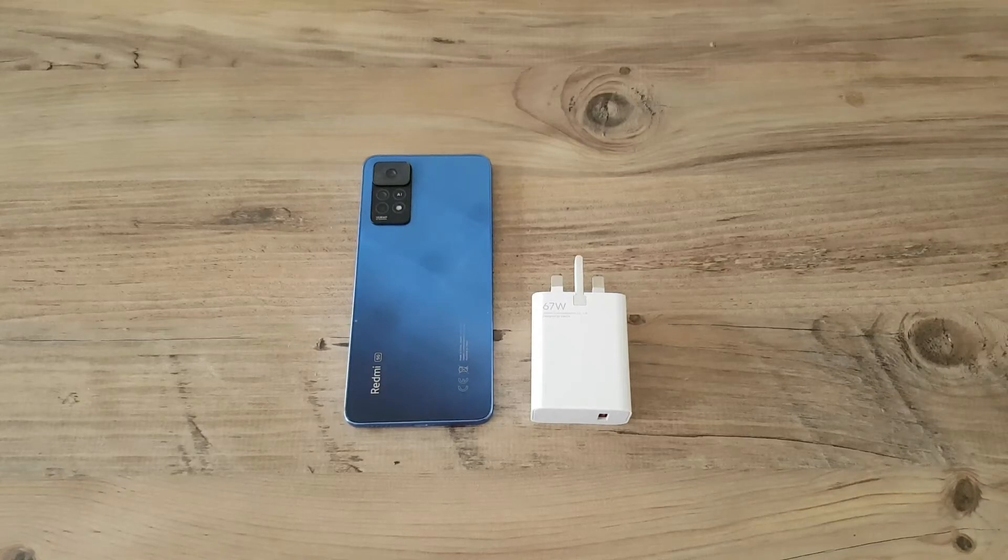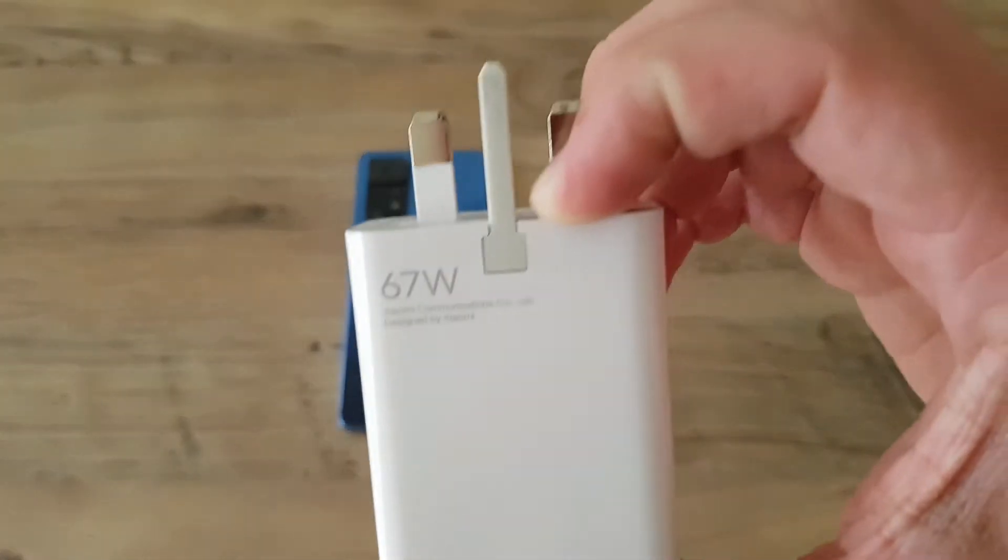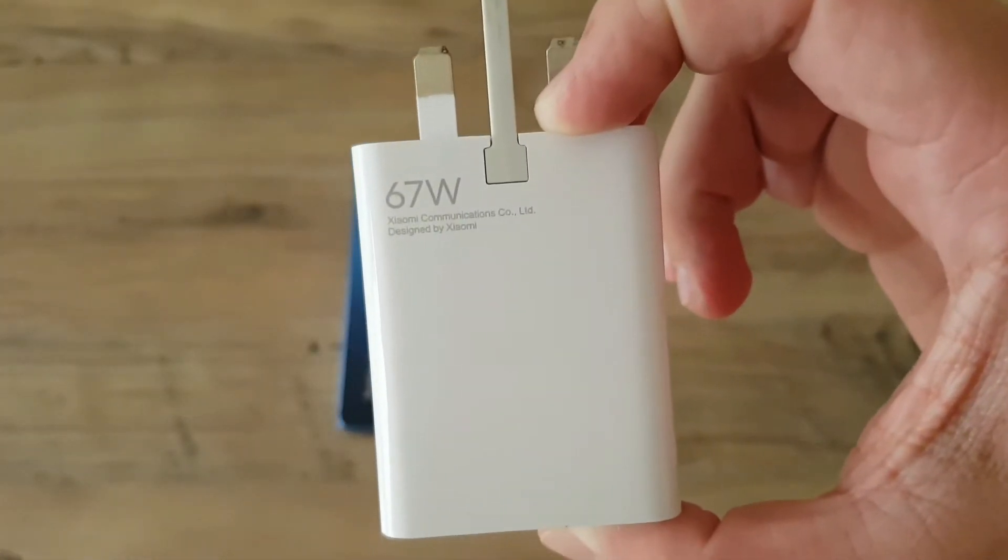Here we have the Xiaomi Redmi Note 11 Pro and in today's video we're going to be doing a charging test on it. We are going to be using the 67 watt turbo charging brick which comes with the phone in the box.